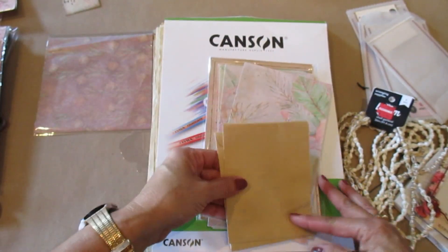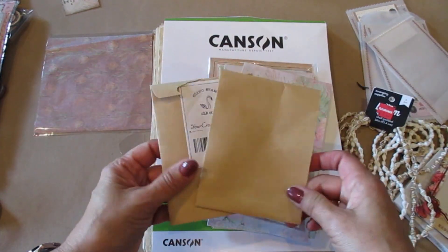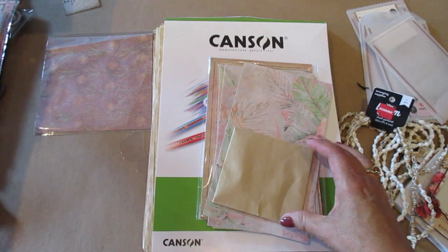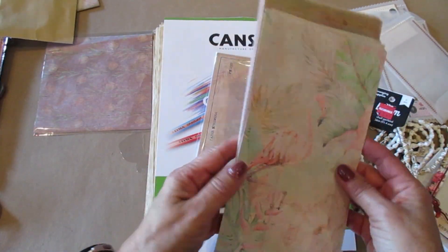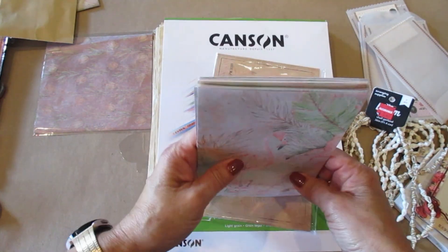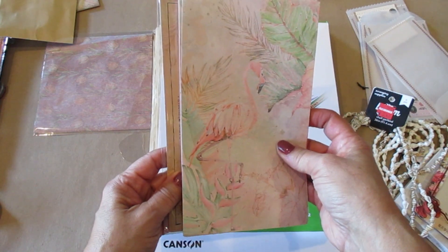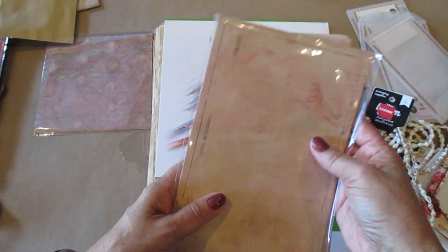Here are the envelopes that some of the product came in, and you know me — I'm going to use the envelopes, so these will be used. Here's another one; I think the washi tape came in here. And then look at this beautiful paper, just love it, so I'm going to have fun making them. This is the packet that this came in and I'm going to use that too. I might even use a plastic sleeve for something.